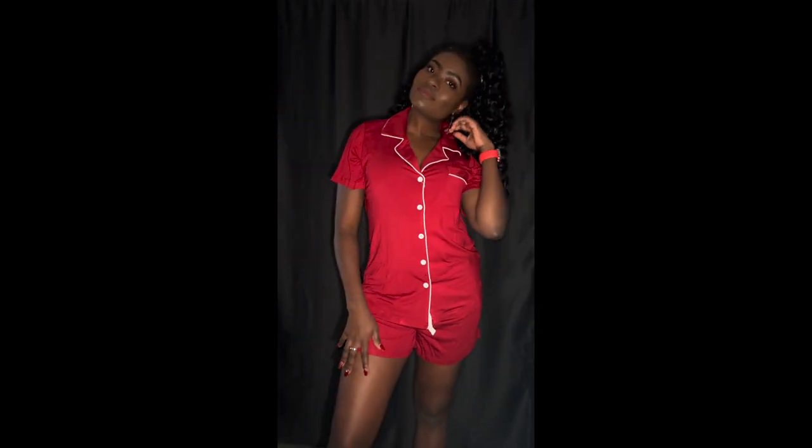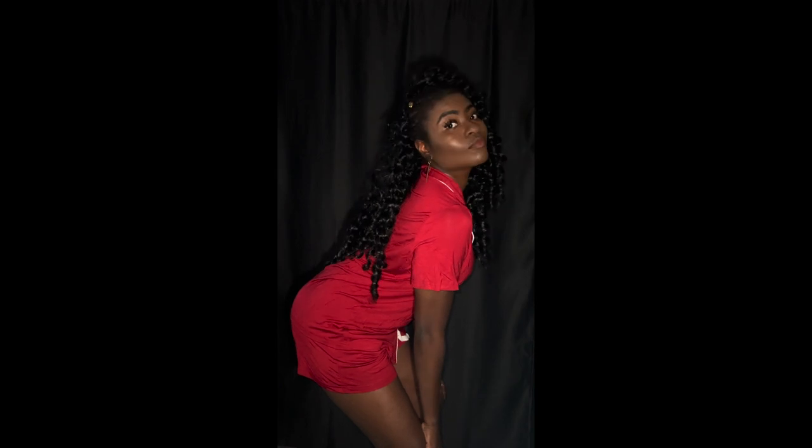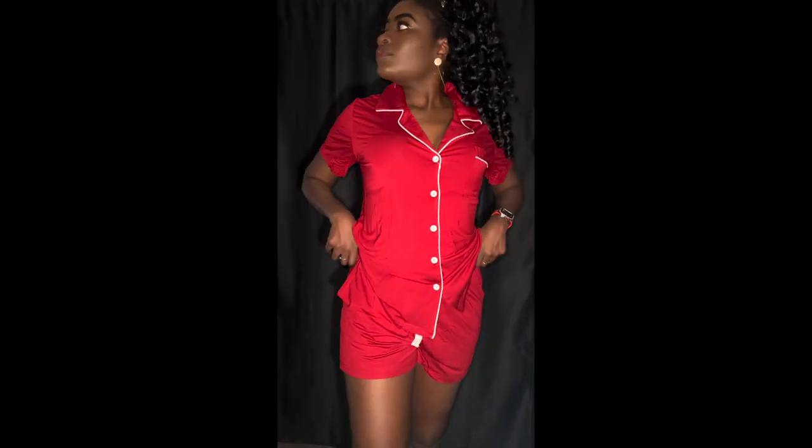Last but not least is this two-piece PJ set. I really love PJs, especially during Christmas time, just lounging around. I love the pants — like the shorts on this — but I didn't really like the top, it was a little too long for me. I might try to get it in a smaller size or just decide to get something else, but it's very silky and smooth. I think it would really go nice with a red bonnet.